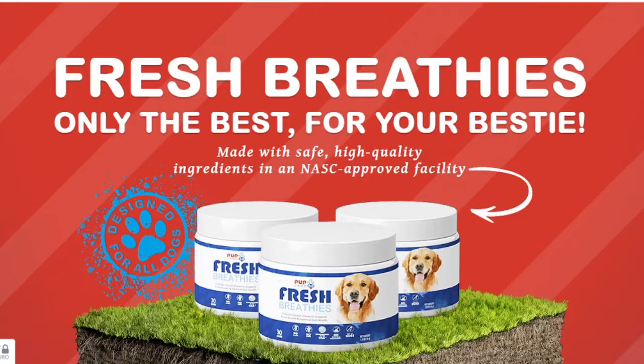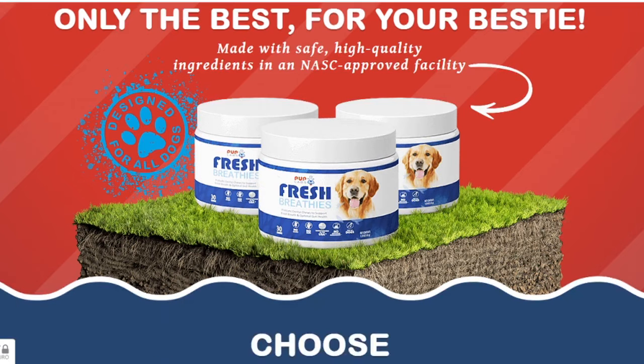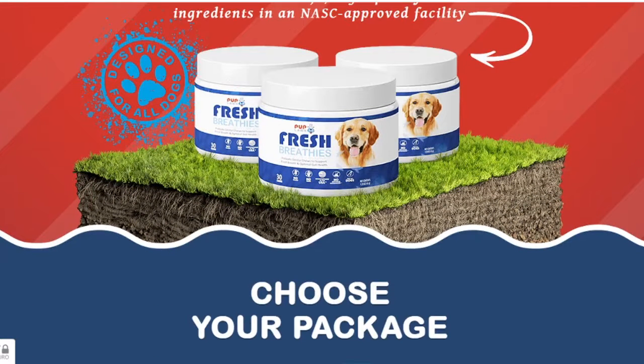So what is Fresh Breathies and does it actually work? And the answer is yes, Fresh Breathies works and after many laboratory tests, researchers identified that there is a natural formula with concentrated ingredients.